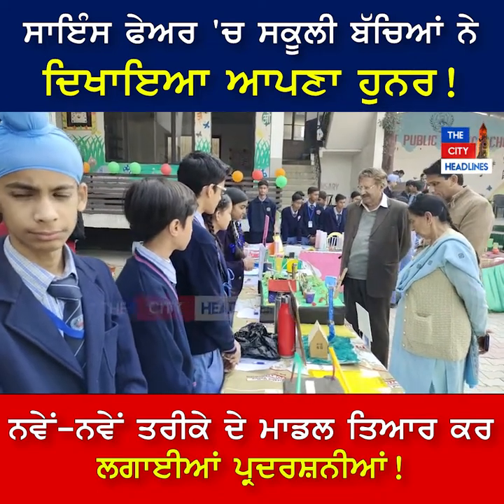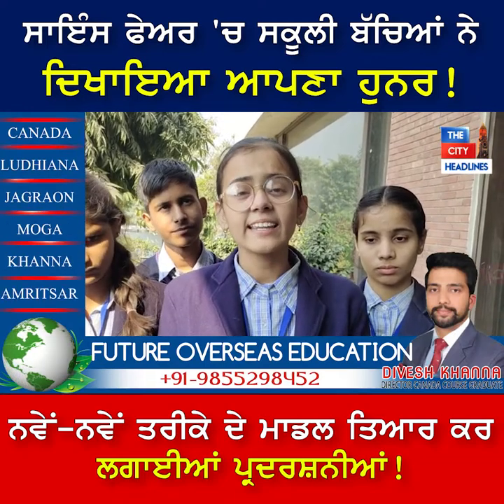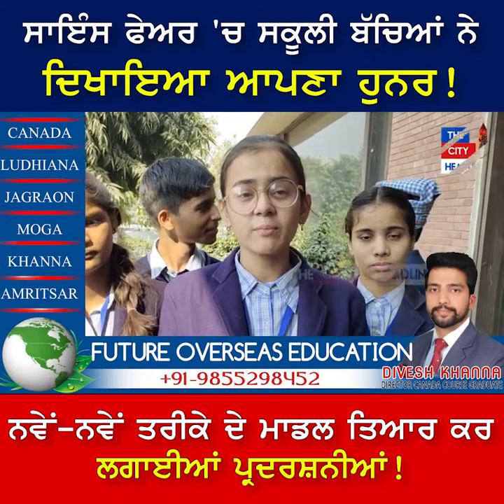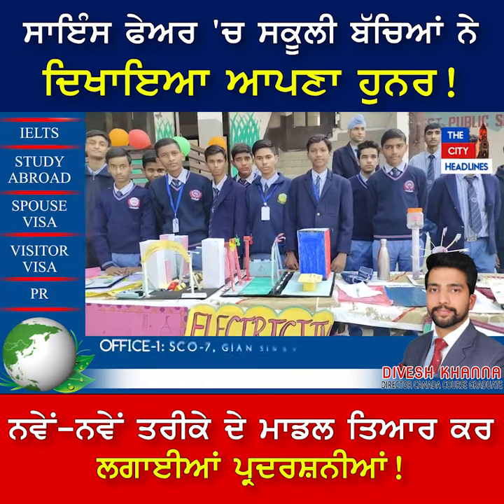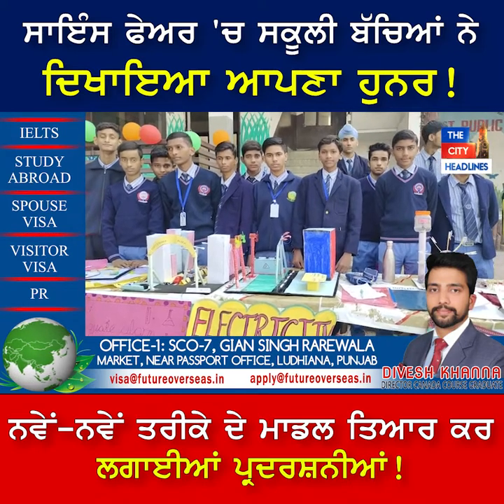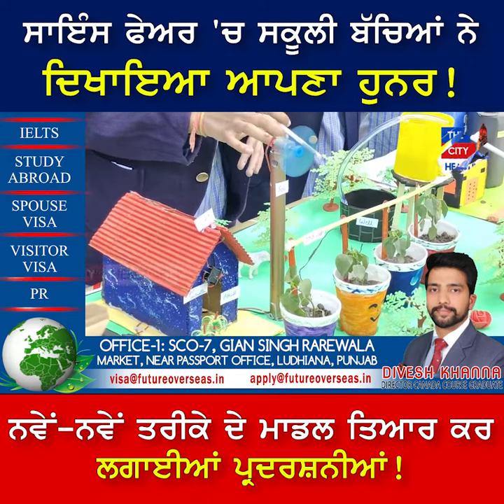Another section covers sixth standard to eighth standard, which is the senior section. They created models based on art, computer, science, physics, and chemistry branches — covering different subject branches. The senior secondary section also had students who created many models.